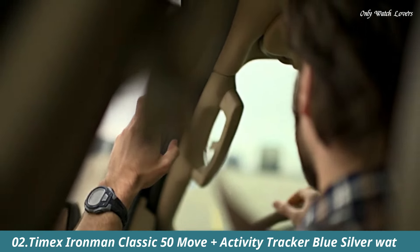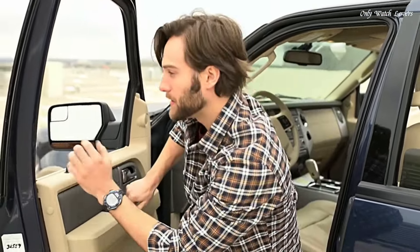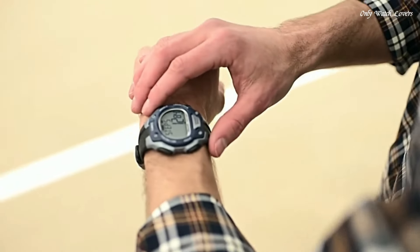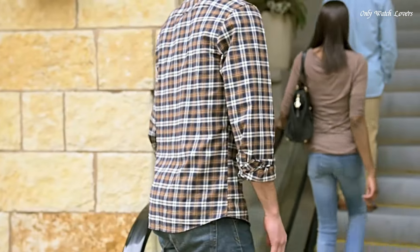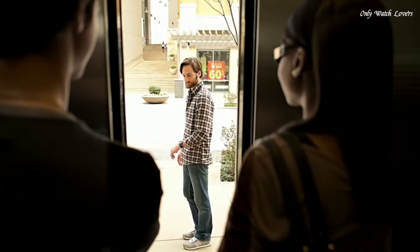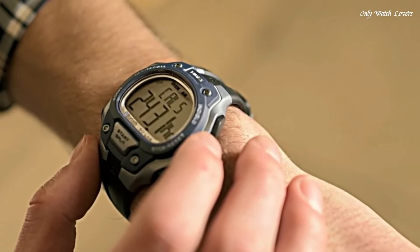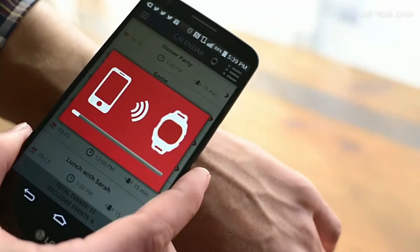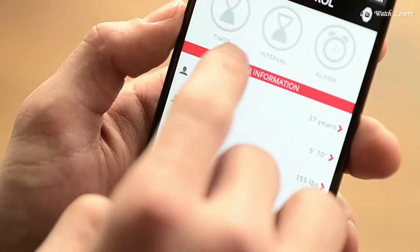Number 2: Timex Ironman Classic 50 Move Plus Activity Tracker Blue Silver Watch. Monitor your fitness with this Timex Ironman Classic 50 Watch. Bluetooth connectivity lets you pair it with a smartphone to upload your activity levels, and the oversized display makes it easy to program. This watch has an Indiglo light so you can tell time easily at night. Display type: digital, clasp buckle. Case material: resin. Case diameter: 43mm. Case thickness: 13mm. Band material: resin. Band width: 18mm. Calendar: day, date, month. Item weight: 1.6 ounces. Movement: quartz. Water resistant: 100 meters.